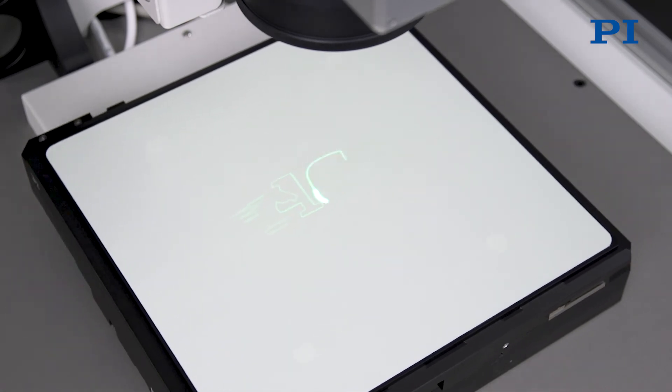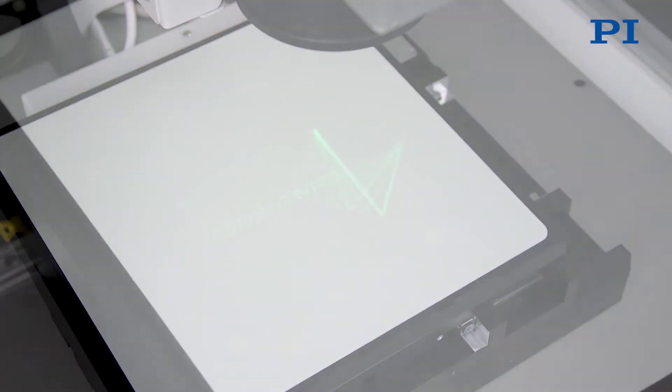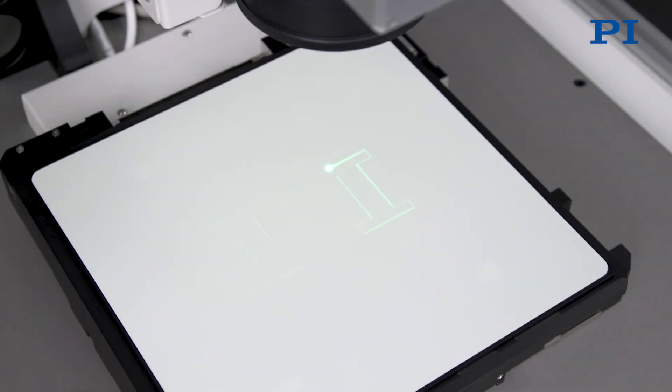The XL scan software synchronizes two motion systems: the Galvo scanner XL scan from Scanlab, increasing process accuracy and dynamic, and the XY stage from PI, extending the process area.